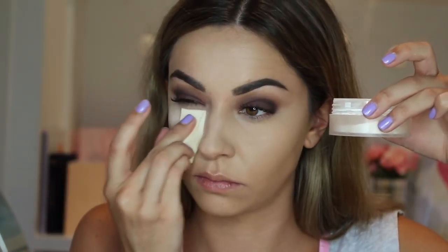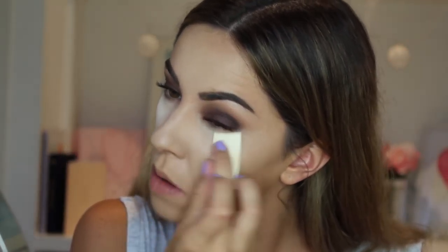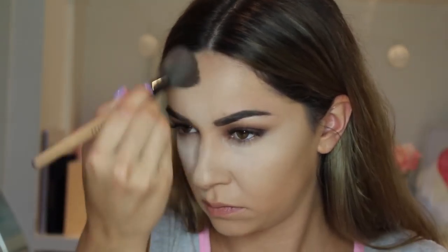Then to set under my eyes and along my jawline I'm using MAC Light Plus as usual with the same brush — multi-use brushes, gotta love them. Then I'm following with major highlighting using the Laura Mercier Loose Translucent Setting Powder and a flat sponge. While I bake I'm using the Balm Bahama Mama Bronzer, framing around the forehead and adding colour to my cheekbones.